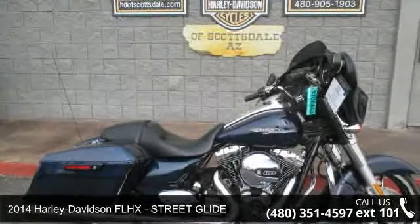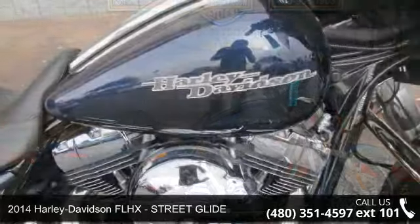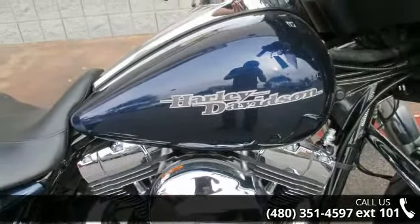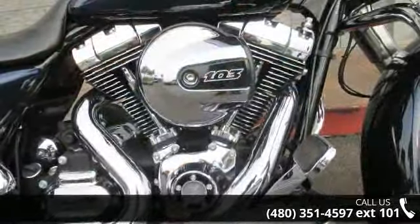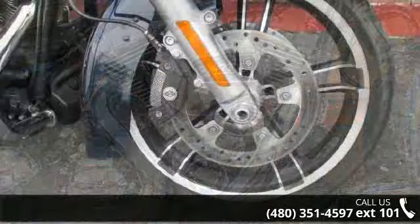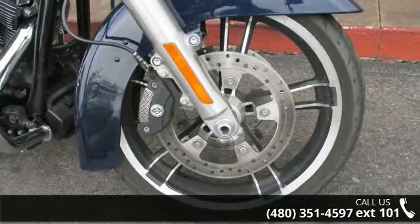Imagine yourself on this 2014 Harley-Davidson FLHX Street Glide. If you're looking for a solid pre-owned motorcycle, this might be the one. Low mileage is an important factor in your purchase, and this vehicle delivers a low odometer reading.